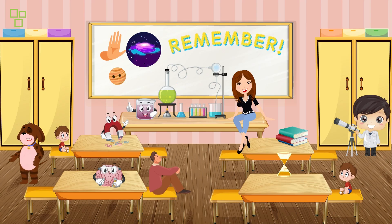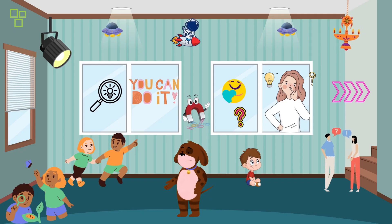But remember, it's not just about experiments here — it's also about learning and having a great time. We encourage you, our Wonder Kids, to ask questions, explore, and always have fun while you're learning something new.